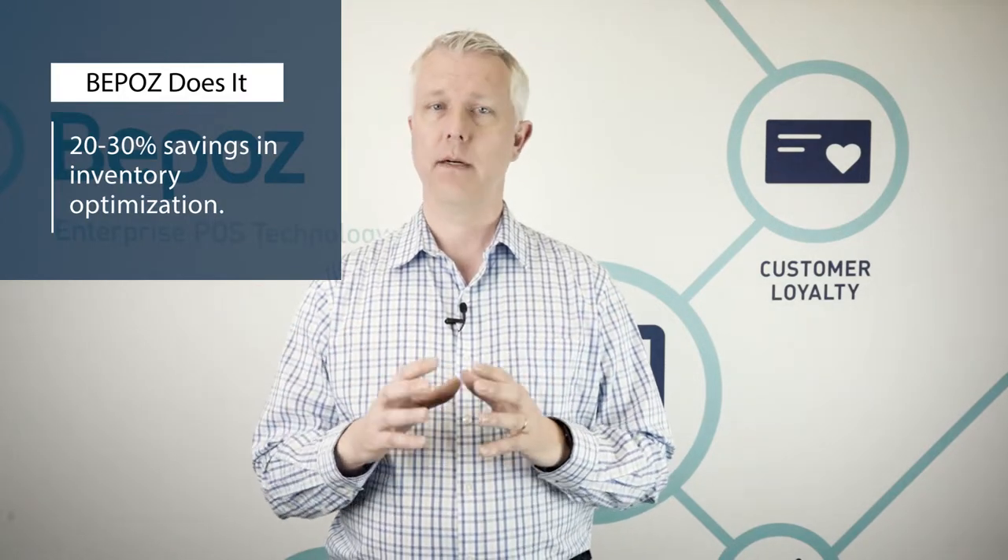When you do this process, what we've seen at many stores is potentially a 20 to 30 percent reduction in the amount of inventory on your shelf, while at the same time increasing sales.